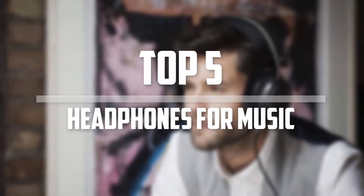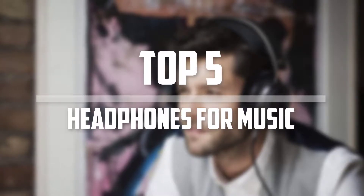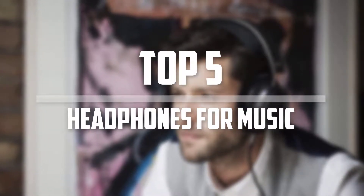Hello everyone, welcome back to the Tech Mart. In this video we are going to check out the top 5 best headphones for music. Okay so let's get started with the list.